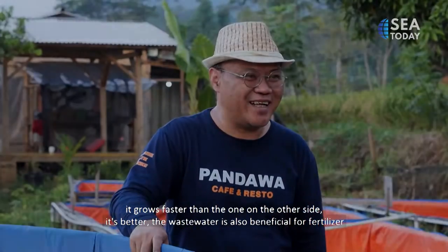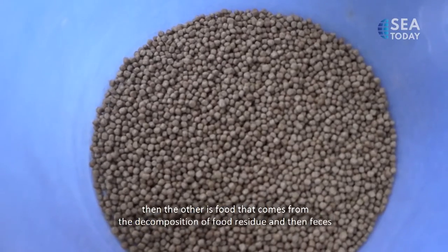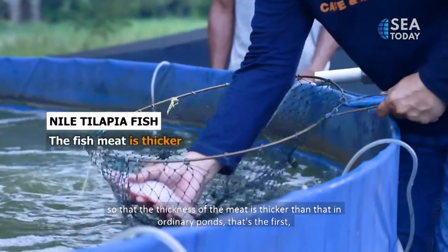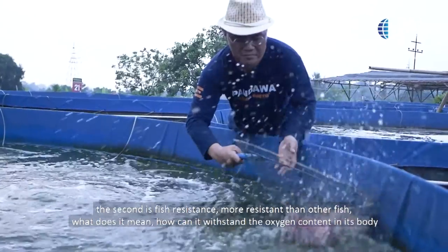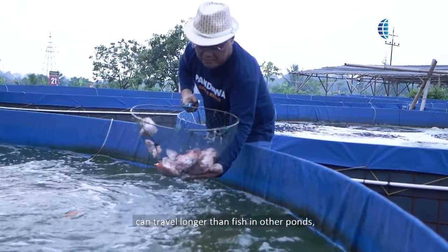Even the discharged water is useful as fertilizer. Although the biofloc pond is a manipulated environment, the fish here have stronger growth capability because they have two food sources: the pellets we provide, plus food from the decomposition of leftover feed and feces. So the meat is thicker compared to fish in regular ponds. The fish are also more resilient — their oxygen capacity allows them to survive longer transport distances than fish from other ponds.